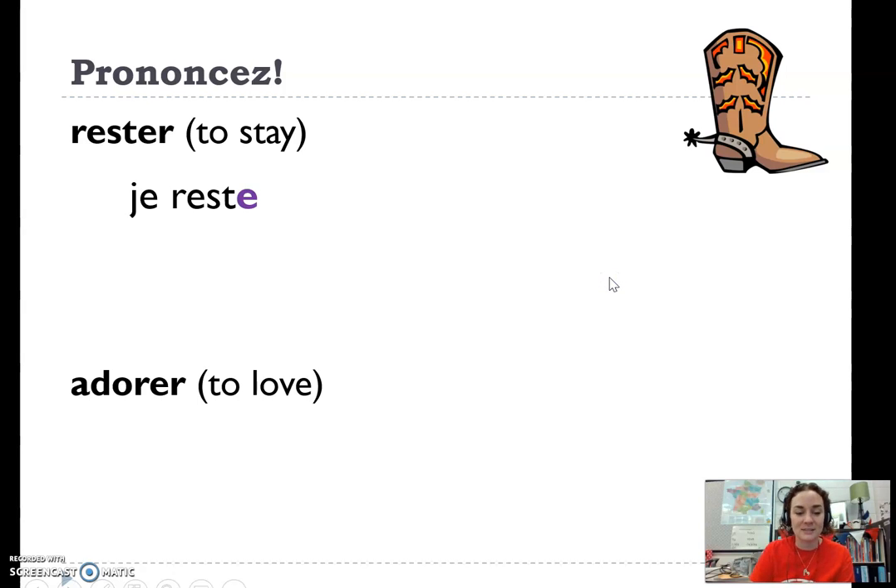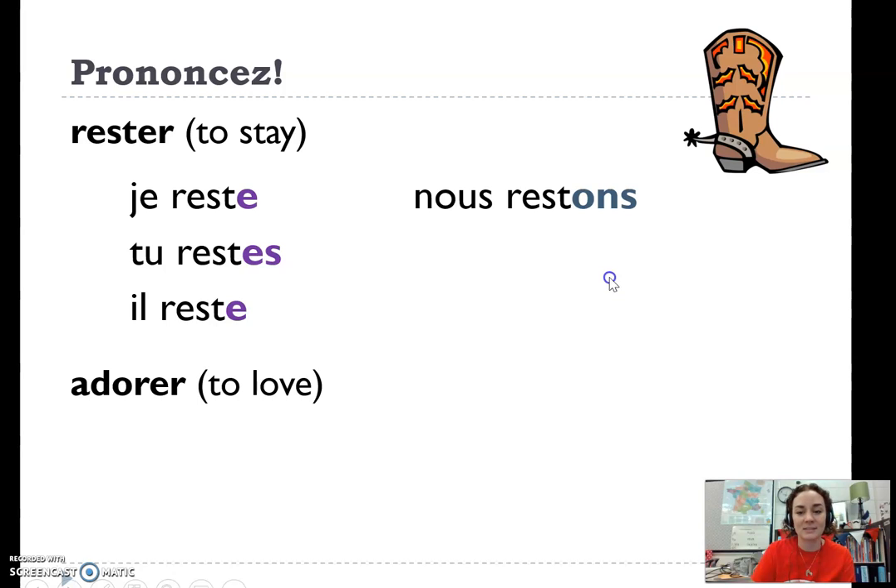You'll conjugate it: je reste, tu restes, il reste, nous restons, vous restez, il reste.